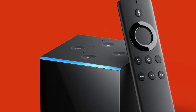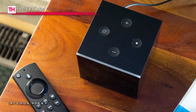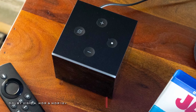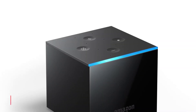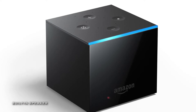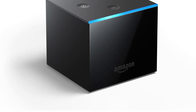It offers access to content like movies, TV shows, music, games, and premium services like Netflix, Amazon Prime Videos, YouTube, and more. Plus, it is equipped with dual-band Wi-Fi 5 and an Ethernet adapter for high-speed internet connectivity. And with Alexa voice technology and its built-in speaker, you can control compatible smart home devices, check the weather, and search the web for additional information.